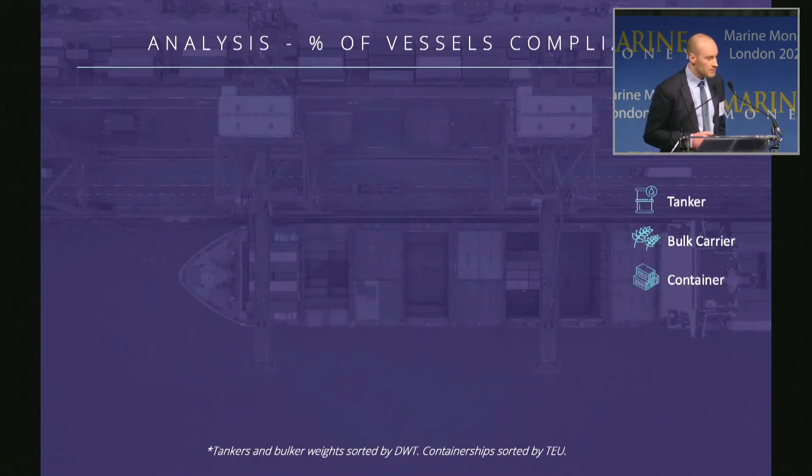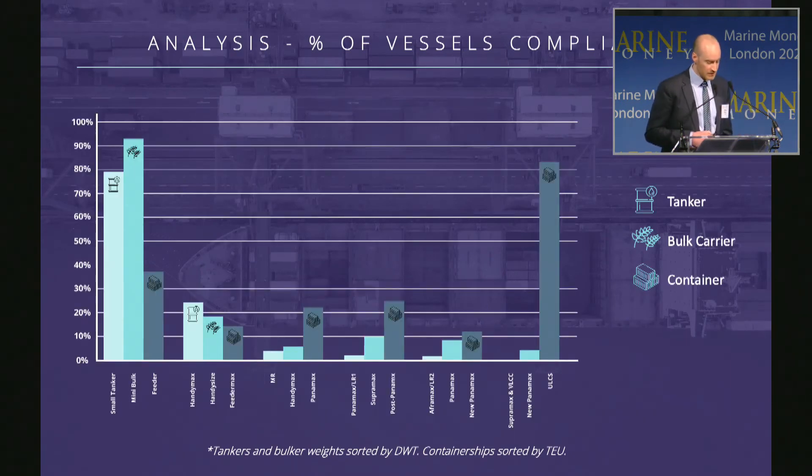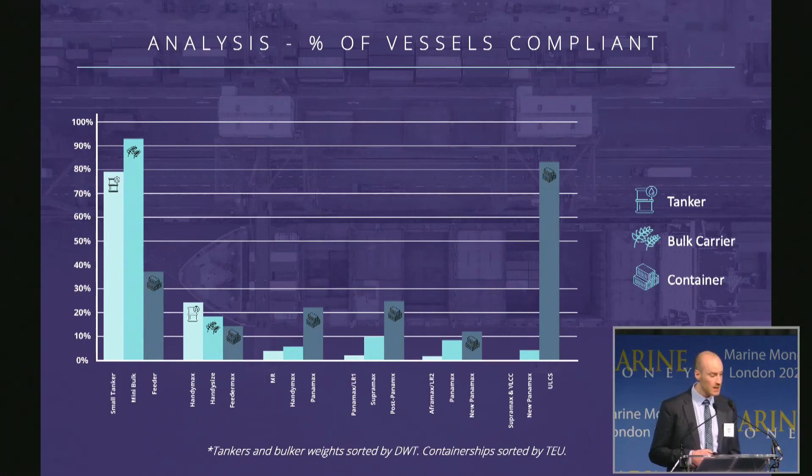We've done some mass calculations on the EEXI requirements, calculating the attained and required EEXI for around 1,600 tankers, 3,000 bulk carriers, and 1,500 container vessels. This chart shows the number of vessels already compliant by size groups. On the y-axis we have the percentage of vessels compliant, with vessels split into size groups and subdivided into ship type on the x-axis.